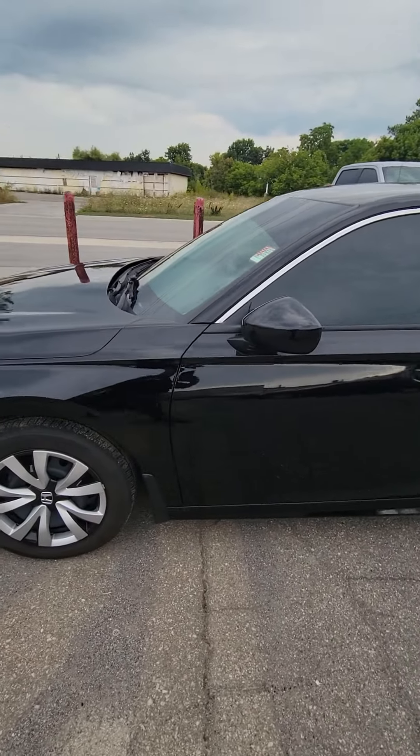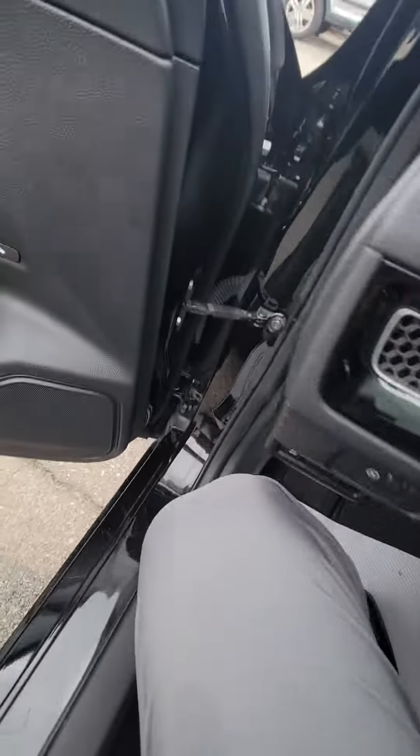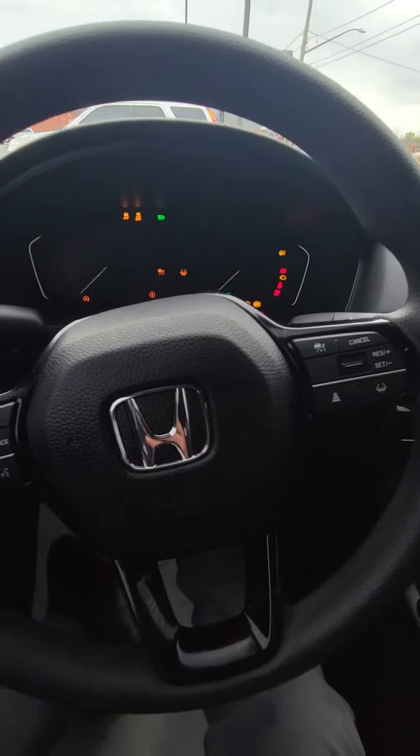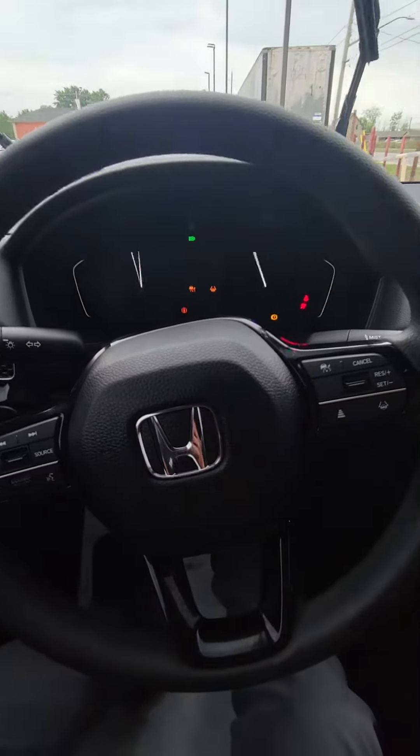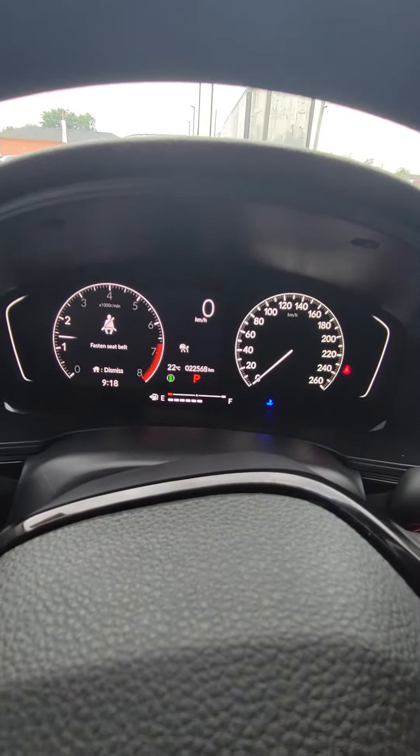Alright, I'll take you inside now. Keyless entry, remote start. They put the blind spot monitoring on the mirrors. 22,568 kilometers.